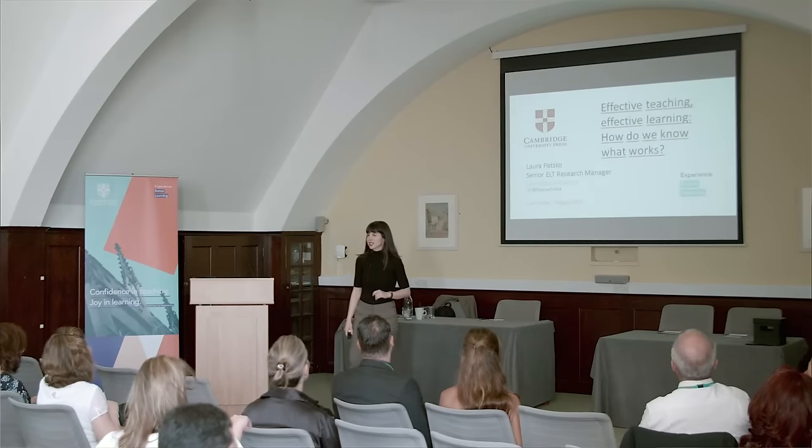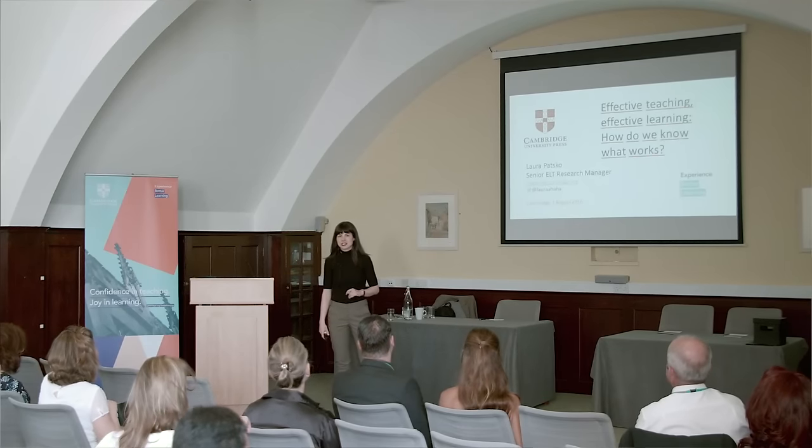My name is Laura Patsko. I work in the ELT research and teacher development team for Cambridge University Press. My background is in linguistics — I'm an applied linguist, predominantly a sociolinguist, with interests in various areas. My three specialist areas are pronunciation teaching, English as an international language or lingua franca, and effective pedagogy.